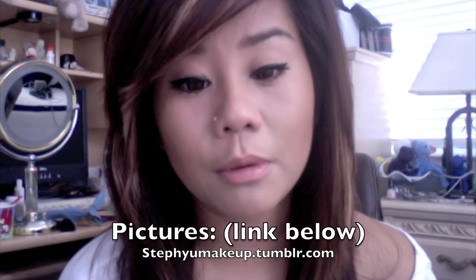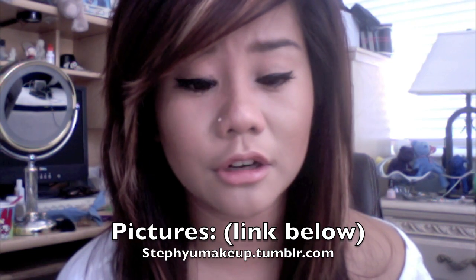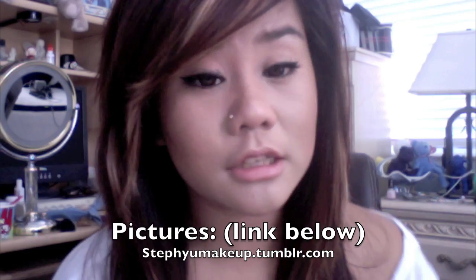Hey guys, so today I'm doing another hair video because apparently the one I did still didn't answer any of your guys' questions. But mostly this is going to be about the coloring and the style of my hair, not so much how I upkeep it. I'll post pictures on my blog below, so if you guys want more pictures to take to your hairstylist, they'll be on my blog — I'll link that below.